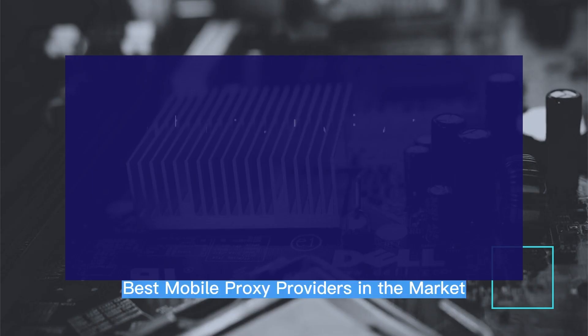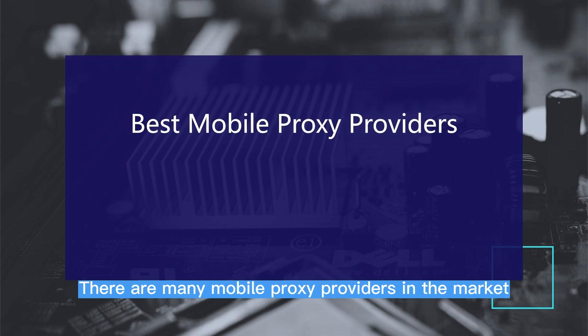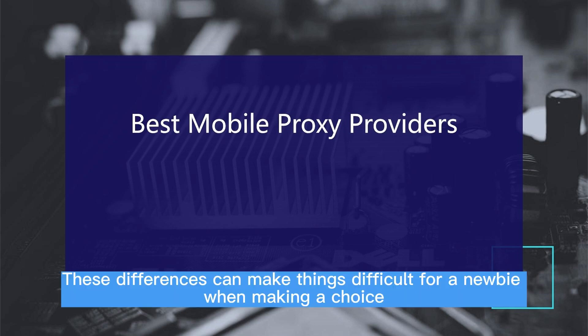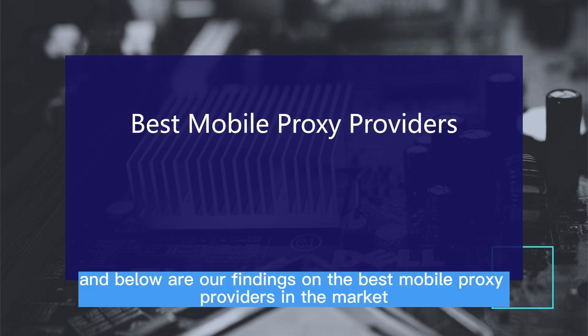There are many mobile proxy providers in the market. Some are quite new and operate a very small pool, while others are large and have millions of mobile IPs. Some are new in the business while others have been around for a while. These differences can make things difficult for a newbie when making a choice. Because of this, we have done our research, and below are our findings on the best mobile proxy providers in the market.